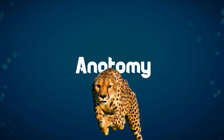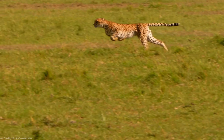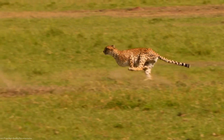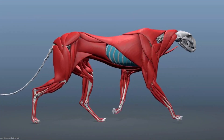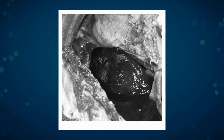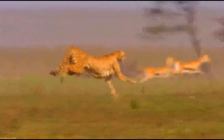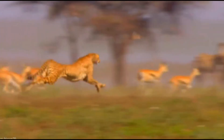The anatomy of the cheetah plays a crucial role in its ability to achieve astonishing speeds. The cheetah possesses overall muscle mass that allows it to generate the power and speed necessary for sprinting. Additionally, its chest cavity provides the flexibility and lung expansion required for optimal breathing during high-speed pursuits.